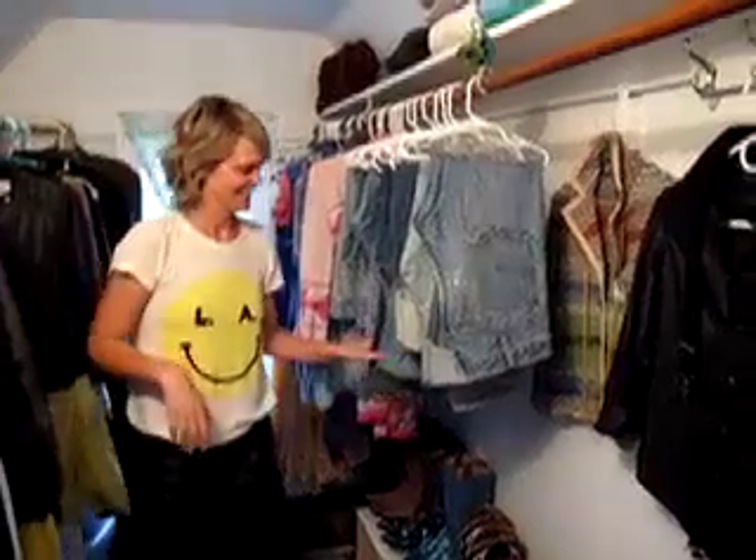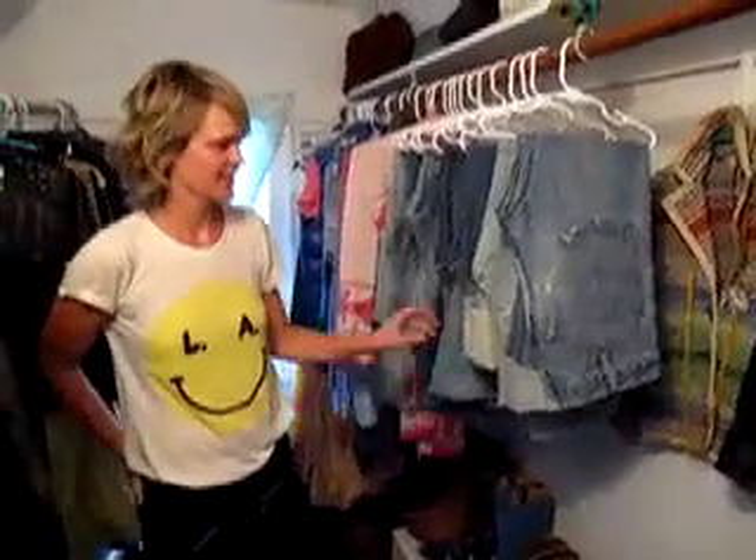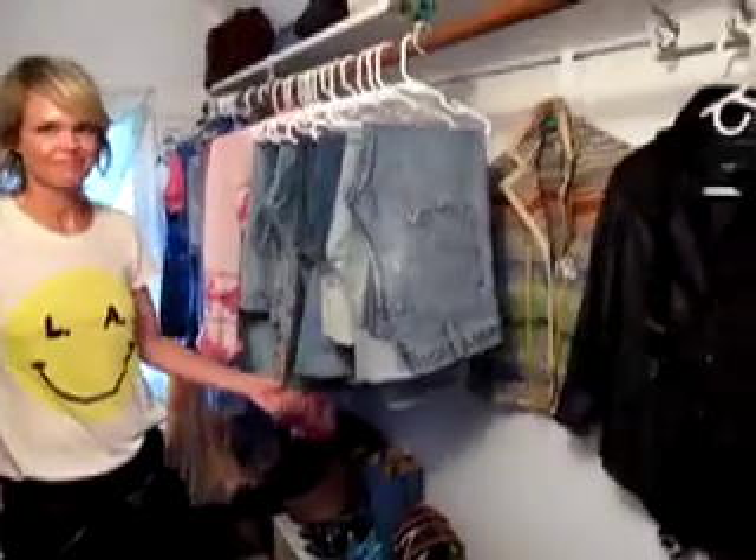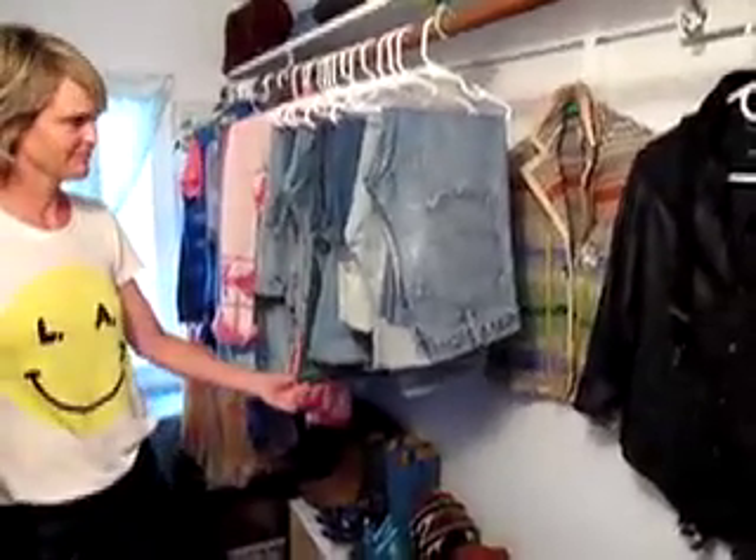We're here in the closet with Tiffany Wendell. Tiffany, you've been in Seattle for about a year and a half, moved up from LA — as your shirt says — and you're doing a lot of closet consultations, personal styling, reworking people's closets, and helping them find their style niche.